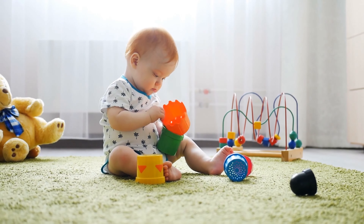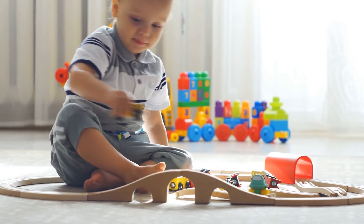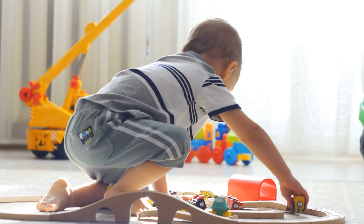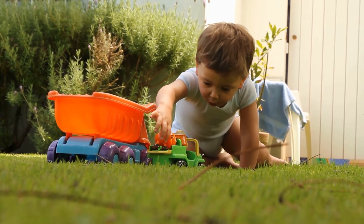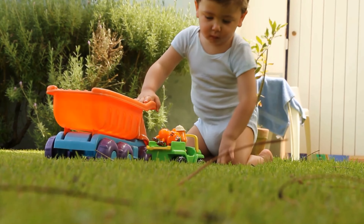Remember, every toddler is unique and will hit developmental milestones at slightly different times. But regardless, tots at this age are learning and growing up a storm. Take advantage of your toddler's learning renaissance when selecting toys. These toys will help the little one in your life grow and find how he connects with the world — and mostly, they'll bring a smile and laughter to his lips.